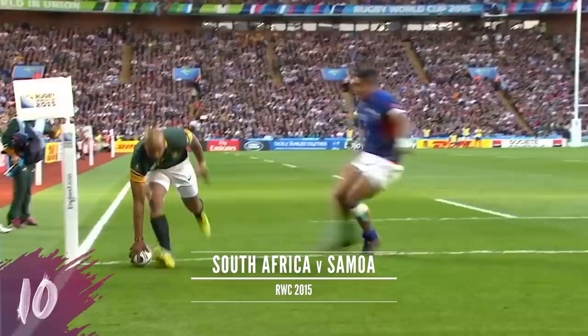Dupria sees space out to the right, quick hands will make a try, and JP Peterson has his second.